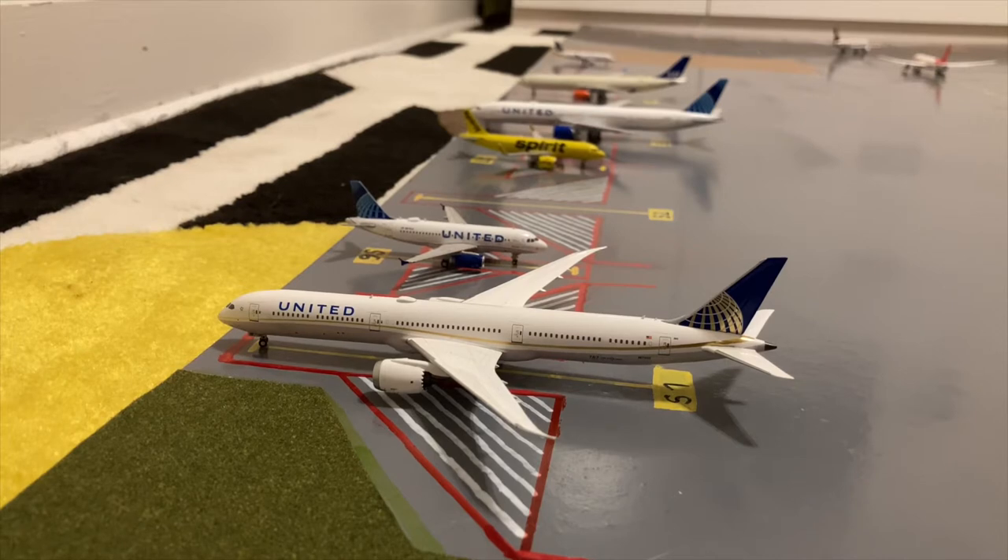Now I don't have any GSE as you guys have seen throughout all these airport updates so far. I do plan on getting some this year — even if it's just a few parcel loaders or something like that — so you guys should look forward to that in the future.